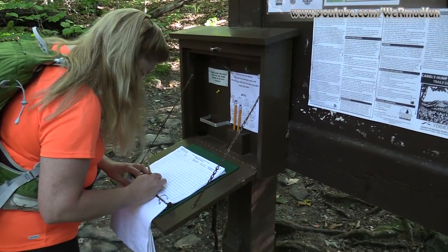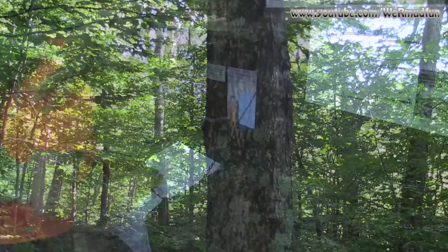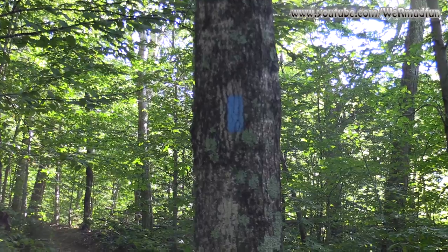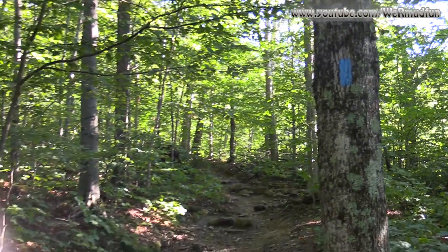Signing in at the sign-in register, and then we'll be on our way. This will be number 52 for us on the New England 4,000 footers, and this trail is blazing blue, heading up that way.